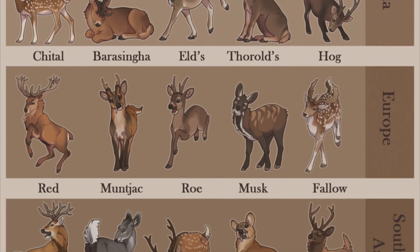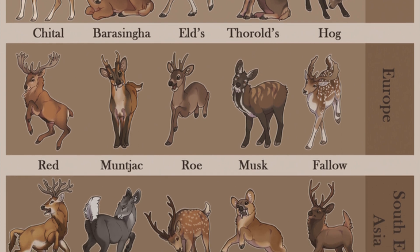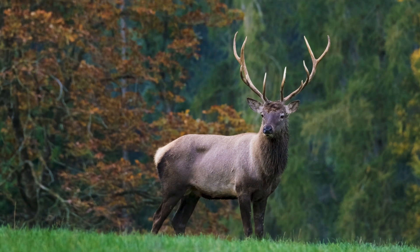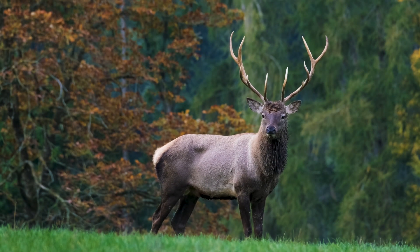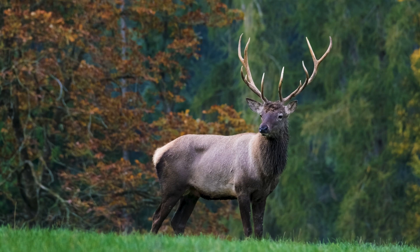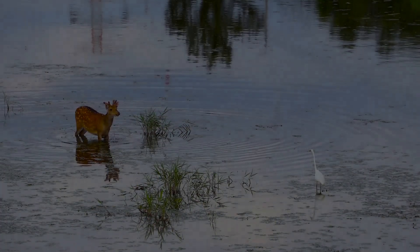Deer live in habitats with a variety of wooded terrains, particularly those that are harsh, which may explain why they have long and powerful legs as well as compact and flexible bodies to enable them to survive in such conditions. Their environment is mostly green and woody, although some prefer tundra and grassland biomes.